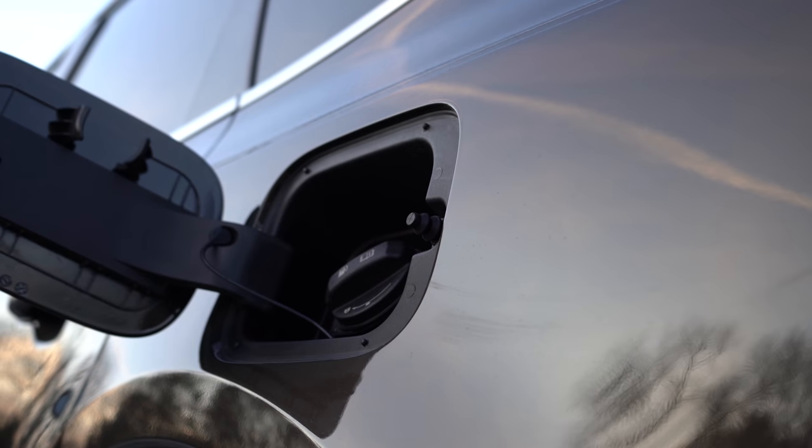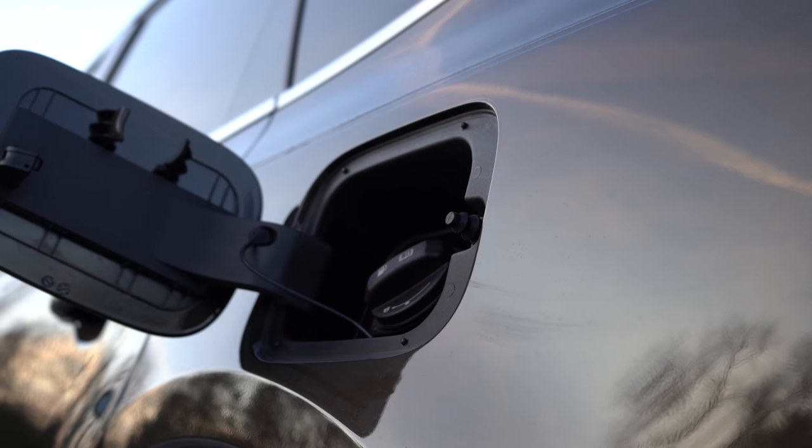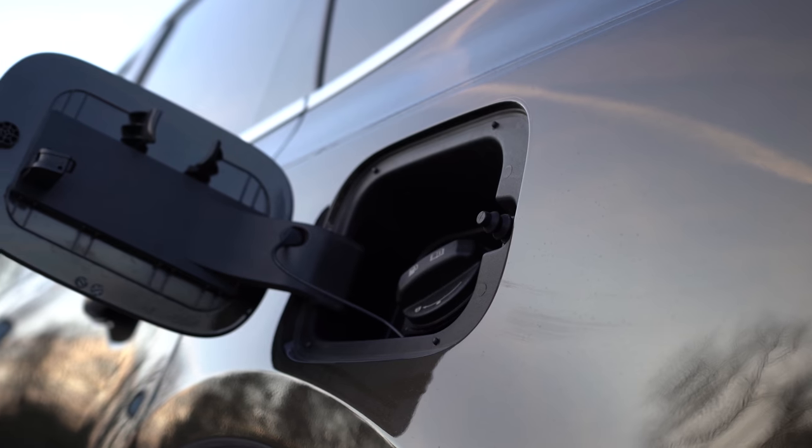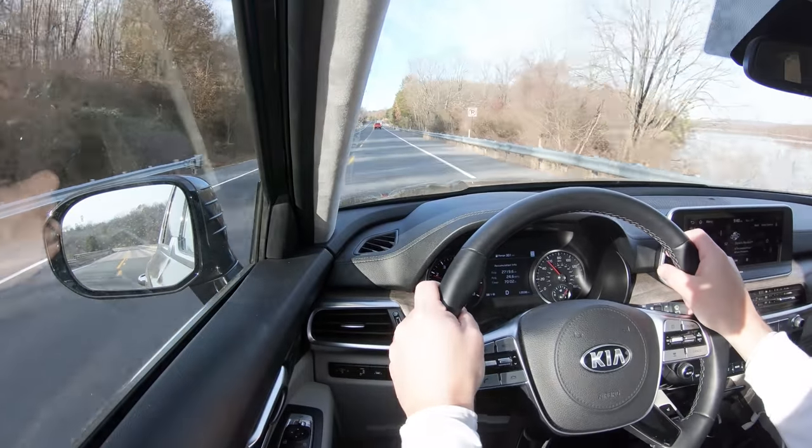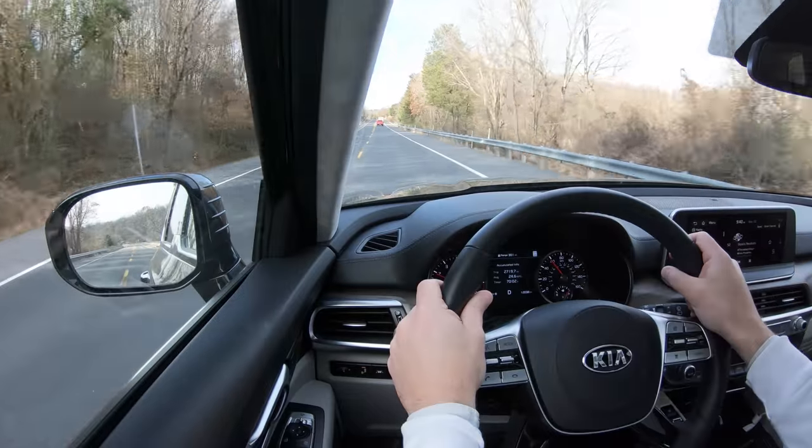Power is sent to the front wheels or all wheels through an eight-speed automatic, giving you a 0-to-60 time of approximately 7.2 seconds, which we will be testing in a little bit. Overall MPG numbers are estimated at 20 city, 26 highway for the front-wheel-drive version, and 19 city, 24 highway for the all-wheel-drive. It takes regular unleaded 87-octane fuel.